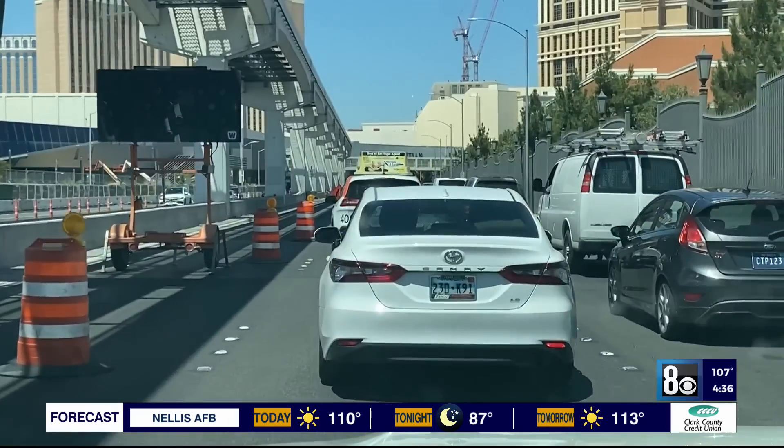Rideshare driver Alia Voso says this is costing him money and passengers their time. "I'm not like a taxi driver. I don't have any meter. Most times the passengers complain about the time, but it is not me — it is the traffic."